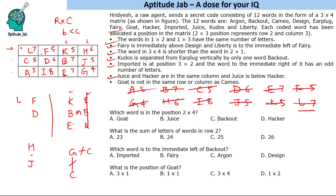Now answering the questions: the word at position 2×4 (second row, fourth column) is jews. The sum of letters of words in row two is 5+6+4+5 = 20... totaling 23. The word immediately left of backout is design. The position of goat is 3×4 — third row, fourth column. That is the complete solution.